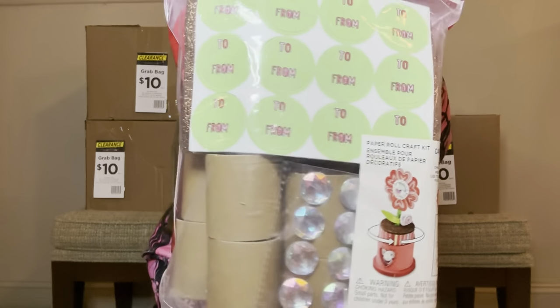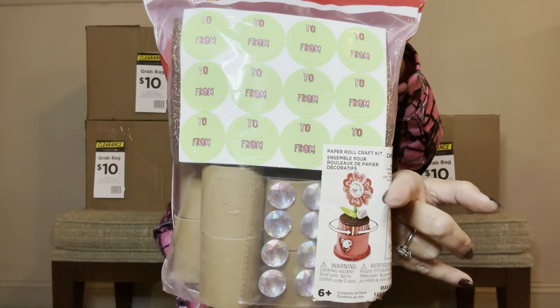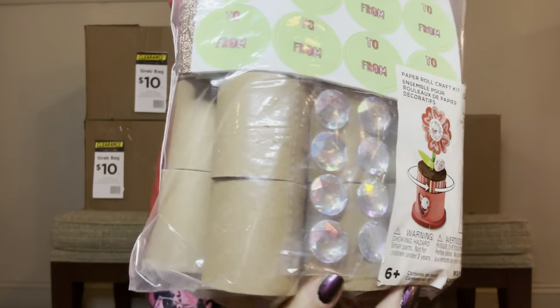This is like a big bag of goodies — it's going to be a paper roll craft kit. It says it's for six-plus and it makes twelve. So it looks like we have some toilet paper rolls and then different ways to decorate them. There's like a lot of cool stuff in here, and those bedazzles look really nice for card making or scrapbooking. Sometimes we like to dismantle the kits and use the items for different kinds of projects.